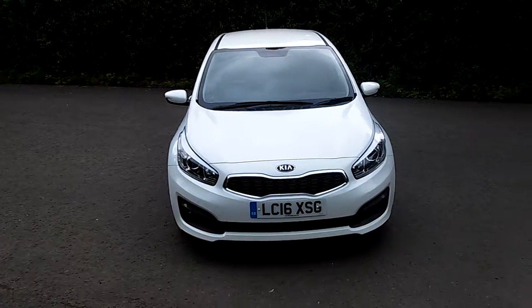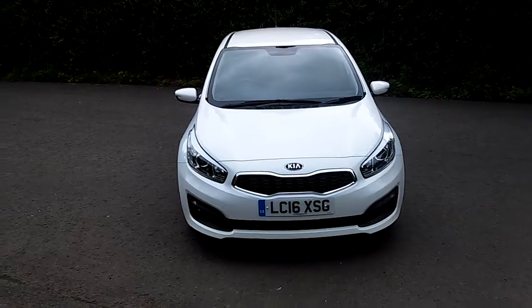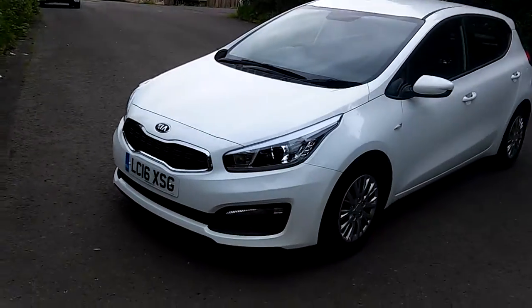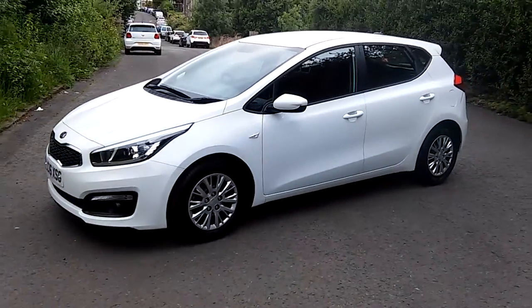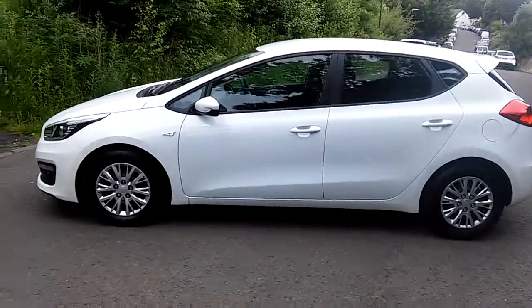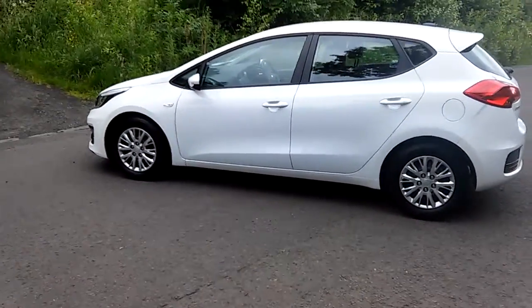Welcome to Phoenix Kia Stirling. Today we have for you a Seed 1 specification 1.4 diesel in Fusion White. It's first registered in June 2016. It's a Kia approved car, therefore it carries the full seven-year manufacturing warranty.